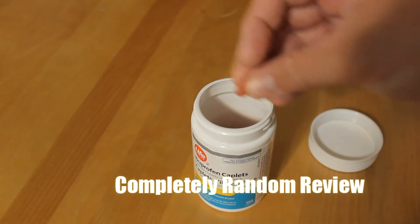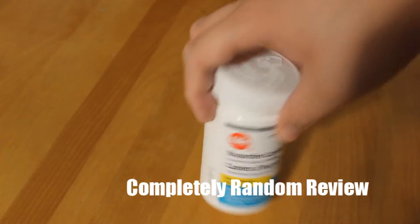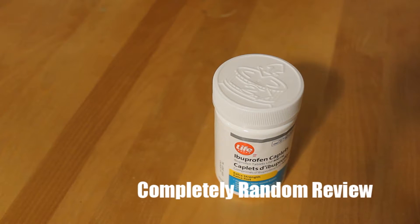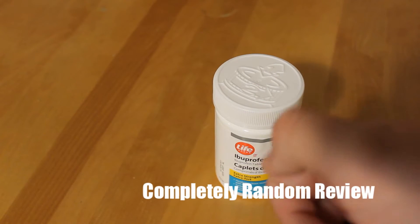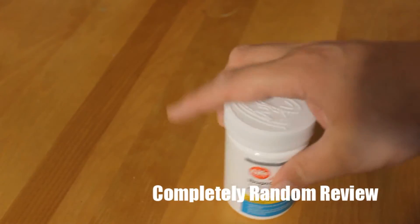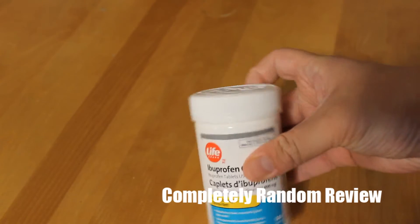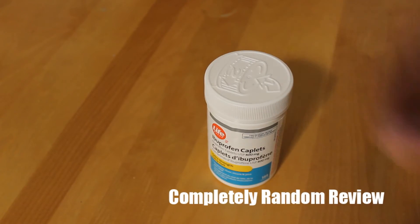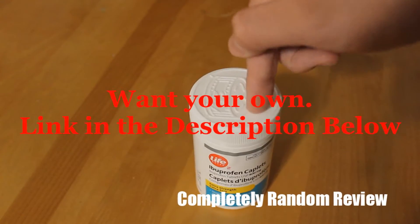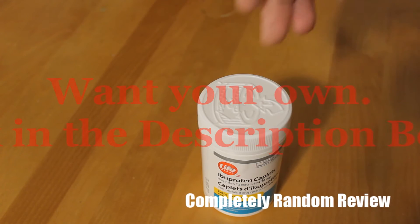Mmm, tasty - no, I'm just joking, the pill is still here, I haven't actually taken it. But yeah, I'm going to give this two thumbs up - well, two and one tenth of a thumbs up. Taking one 400mg pill as opposed to taking two 200mg pills just makes economic sense. I'm a smart shopper.